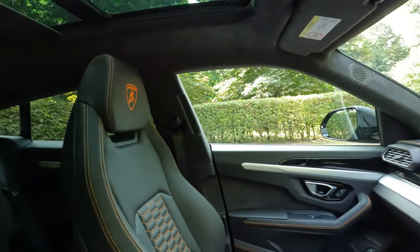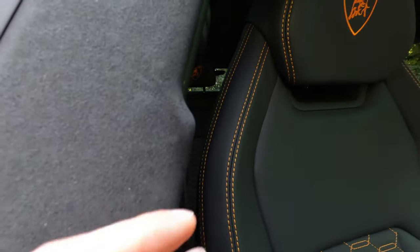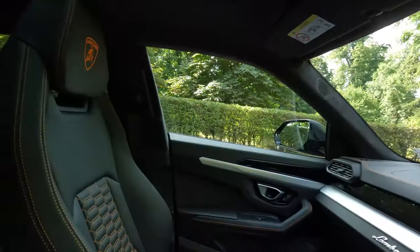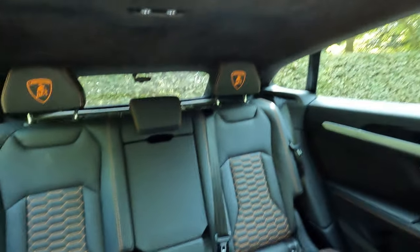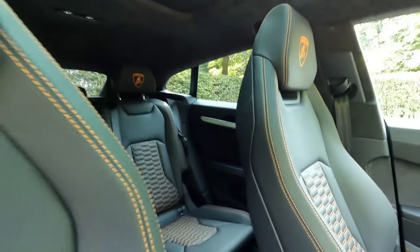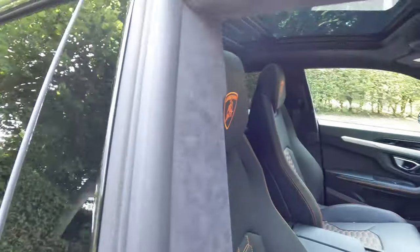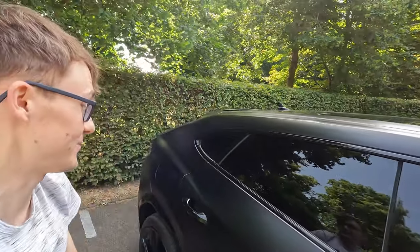Panoramic roof. The Alcantara headlining — I don't even know how well that's going to come up on camera, but it is amazing all around the car. Everything is special and it's huge. You know you could do a gumball rally in this, you could do trips and you're basically in a supercar. It's definitely befitting of Lamborghini — something I don't think I'll ever get to experience again. This is just incredible.